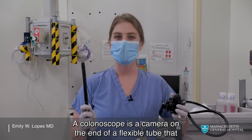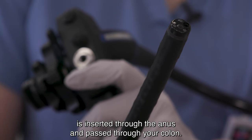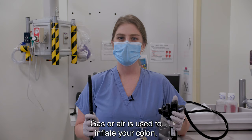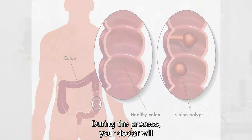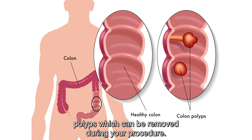A colonoscope is a camera on the end of a flexible tube that is inserted through the anus and passed through your colon. Gas or air is used to inflate your colon so that your doctor can see the inside. During the process, your doctor will look for abnormalities such as precancerous growths called polyps, which can be removed during your procedure.